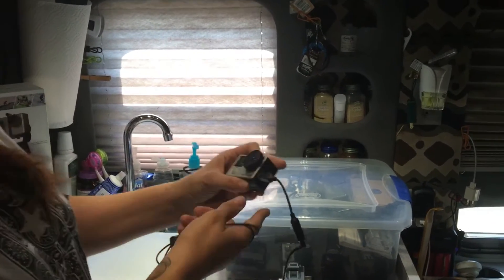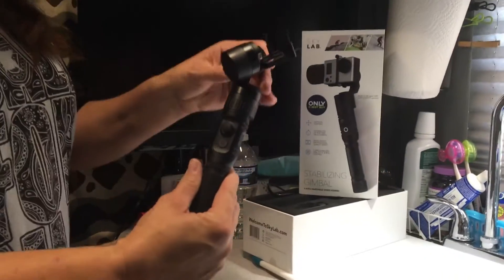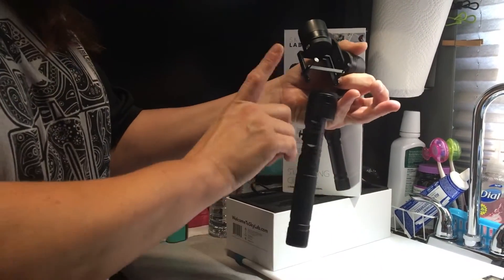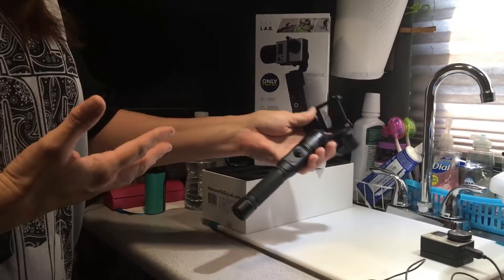We do have another gimbal that we just purchased not that long ago. It's kind of similar to the DJI Osmo that has a camera on it, but this one you can actually use your GoPros with — and I believe a couple of other cameras as well. It was fairly priced. To be honest we haven't really used this yet. The main reason we got the gimbals is for any kind of sightseeing or times when we're going to be doing a lot of walking around and looking at things.